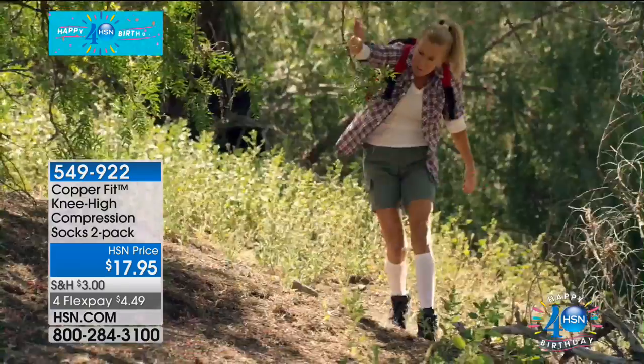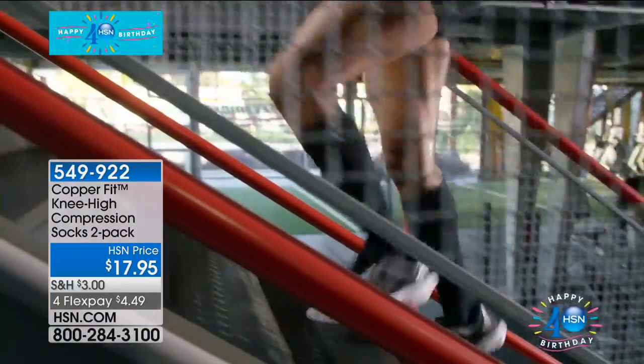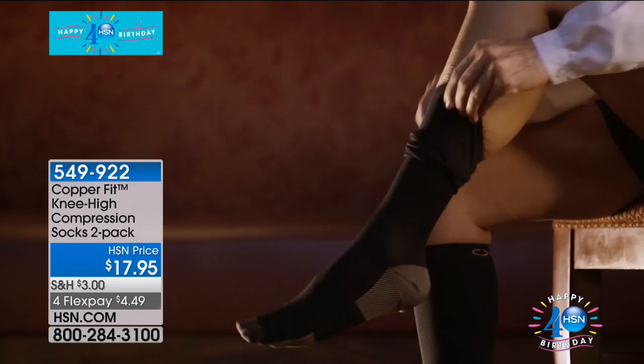Hi everyone, thank you so much for joining me. My name is Bobbi Ricarder. It is time to talk CopperFit, a brand that I am absolutely obsessed with. We are going to present a couple of different items — fitness items that you can wear that are going to give you the compression you need, with garments that are literally copper ion infused.